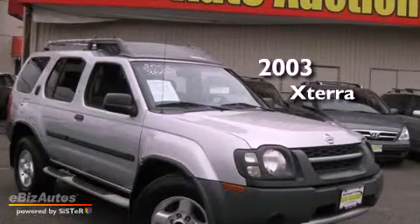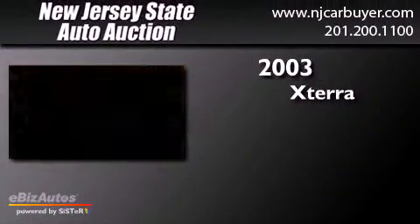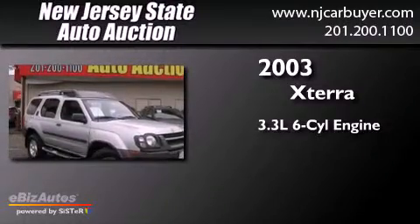This is a 2003 Nissan XTERRA. It has a 3.3-liter, six-cylinder engine and a four-speed automatic transmission.